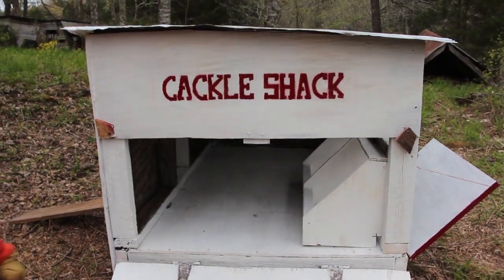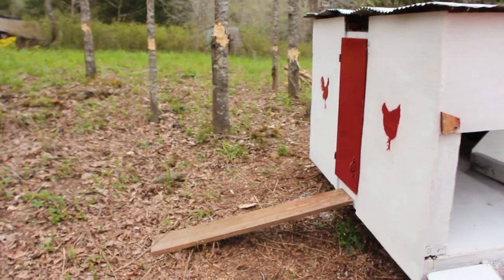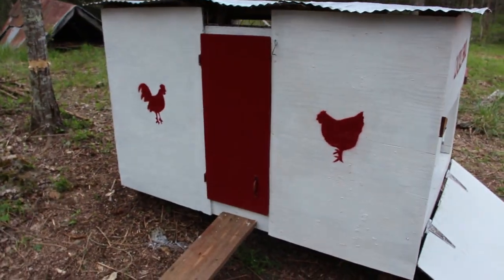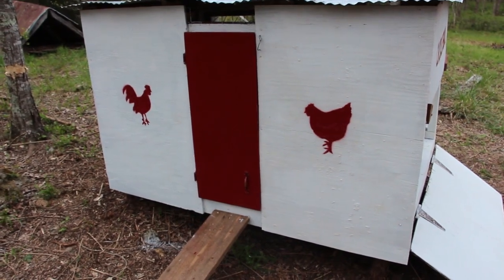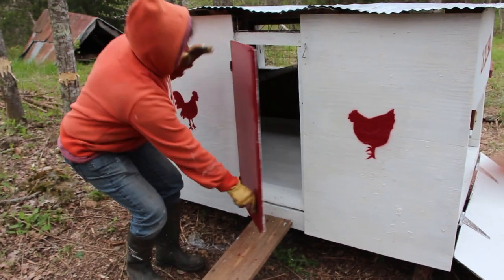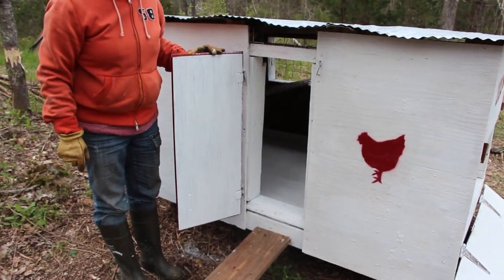On the front here, we have a rooster and a hen and an old kitchen cabinet door. The door opens up and that's how the hens will get access to it — my hand model here demonstrating. And that's the front of it.